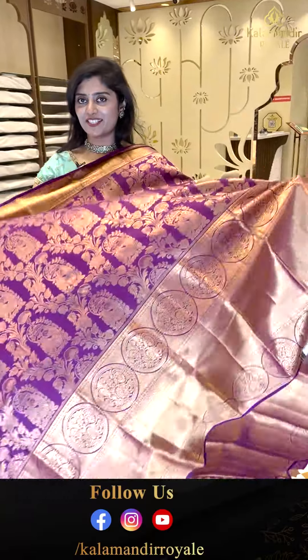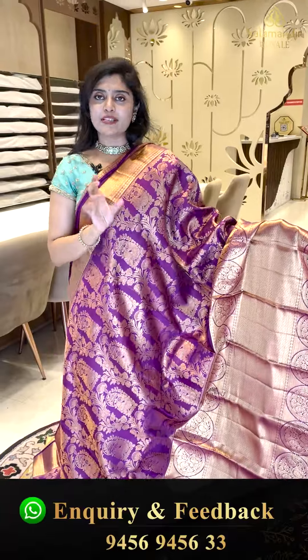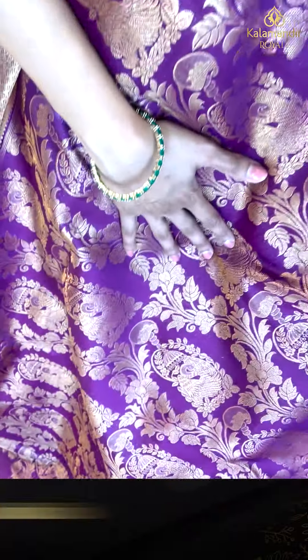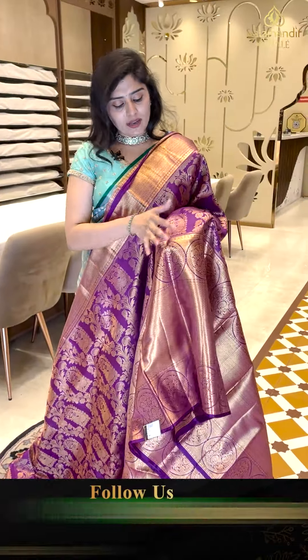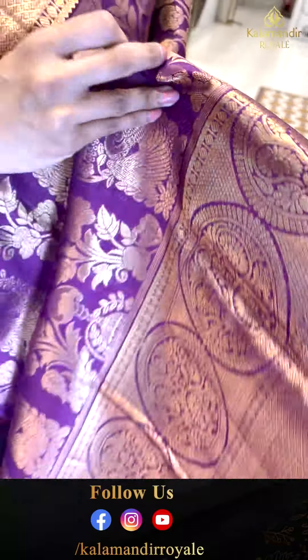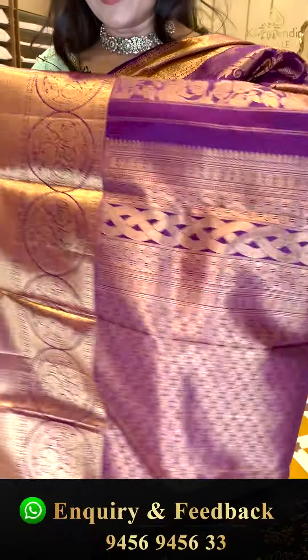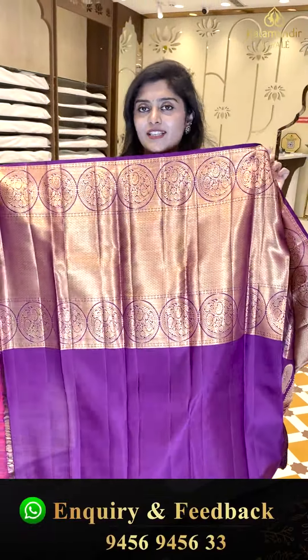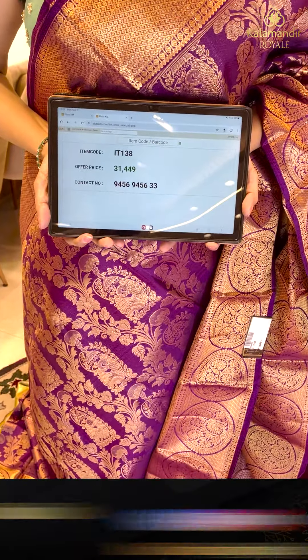If you like any specific colors or collections, do comment below in the comment section and we can mention those colors in the next live shows. Here is a purple solid color saree — completely zari-woven, very rich, in a half-and-half style. There are creepers and nice big-sized booties with pickup details. The big-sized borders have diamond brocades with circle-shaped motifs on either side. The pallu is also in half-and-half style. The blouse is plain violet with big-sized borders. Code IT 138, priced at 31,449.